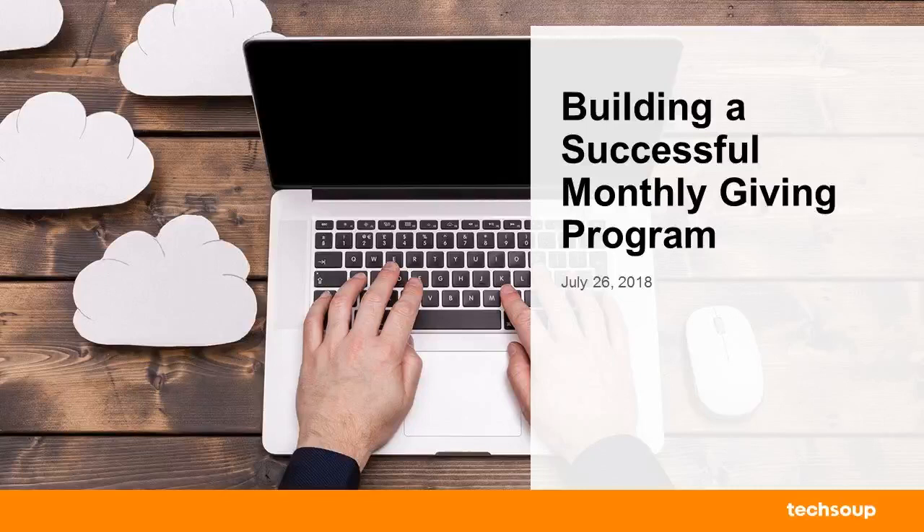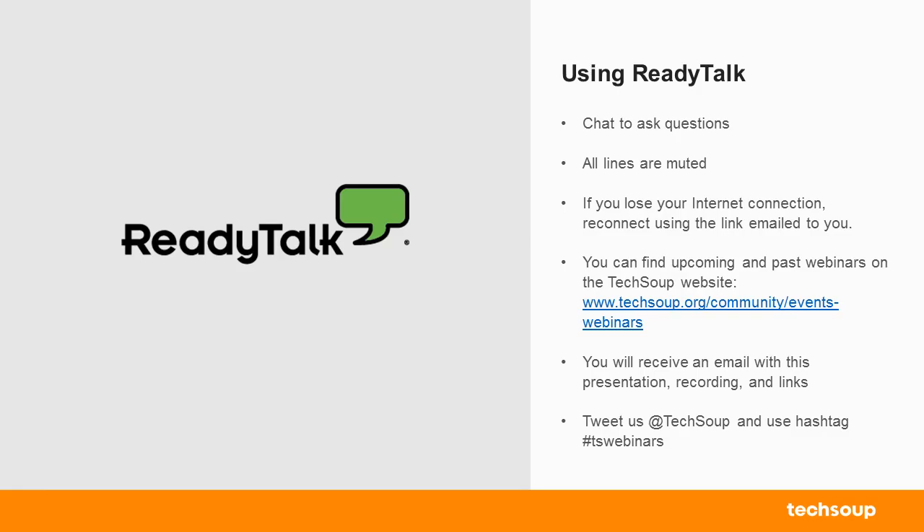Hi everyone. Thank you so much for joining us for our webinar today, Building a Successful Monthly Giving Program. I just want to go over a few housekeeping items before we get started.